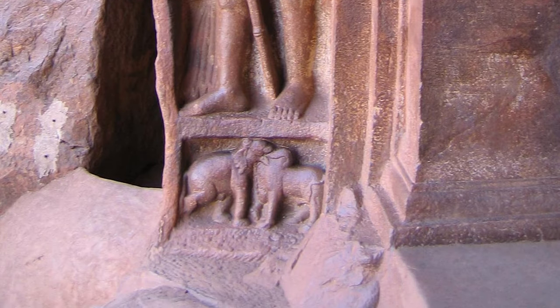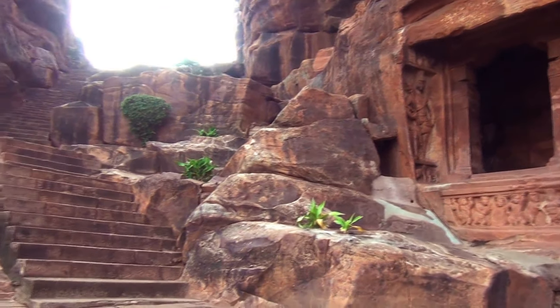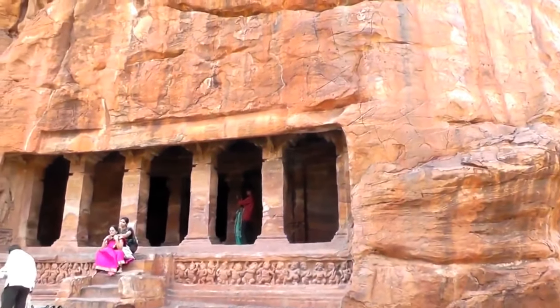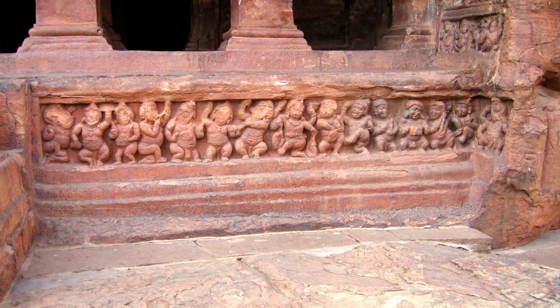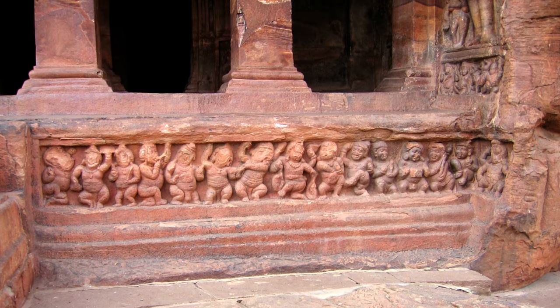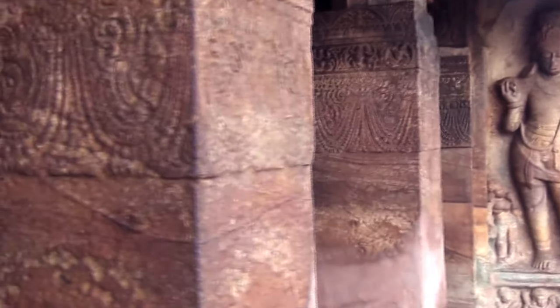64 steps carved into the rock lead up to Cave 2. A panel of ganas holds up the platform, as in the other Badami caves. The Dvarpals here hold flowers, not weapons.